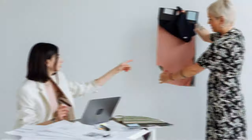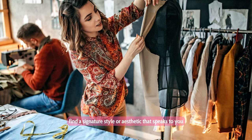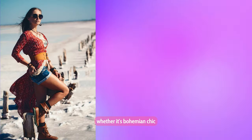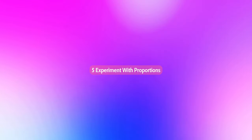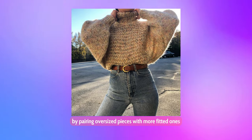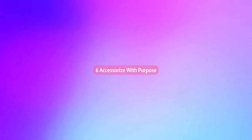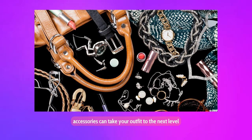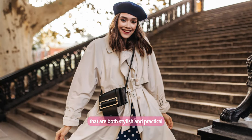Third, focus on comfort: while style is important, comfort should never be compromised. Opt for comfortable fabrics and shoes that allow you to move freely throughout your day without feeling restricted. Fourth, create a signature look: find a signature style or aesthetic that speaks to you and make it your own. Whether it's bohemian chic, preppy, or minimalist, having a defined style will make getting dressed in the morning a breeze. Fifth, experiment with proportions: play around with proportions by pairing oversized pieces with more fitted ones or vice versa — this adds visual interest and creates a stylish silhouette. Sixth, accessorize with purpose: accessories can take your outfit to the next level, but choose them intentionally. Opt for functional accessories like backpacks or cross-body bags that are both stylish and practical for campus life.